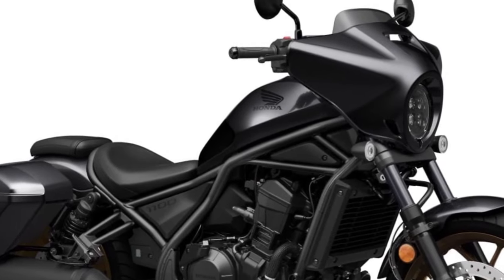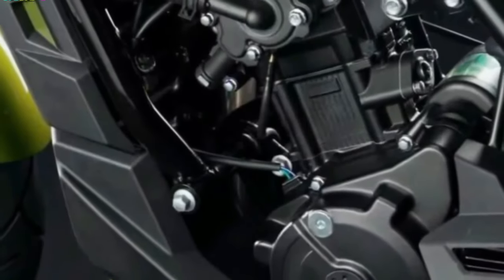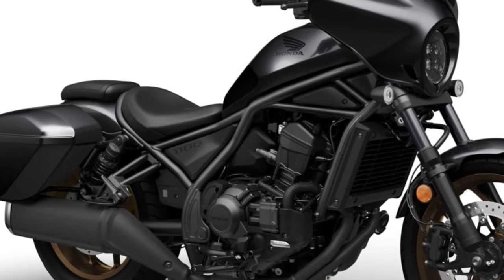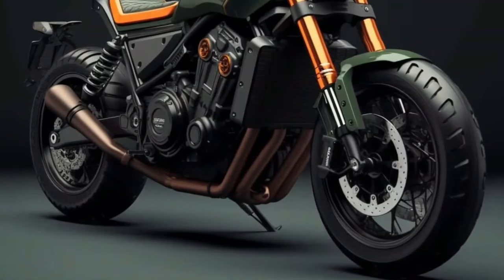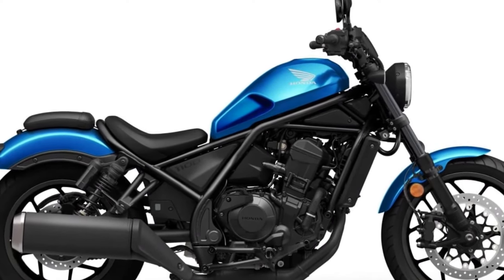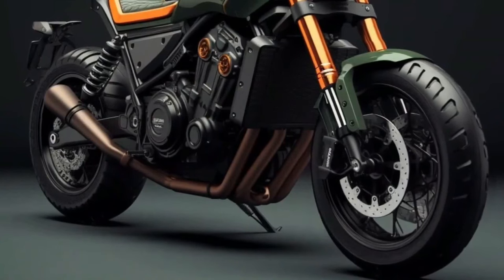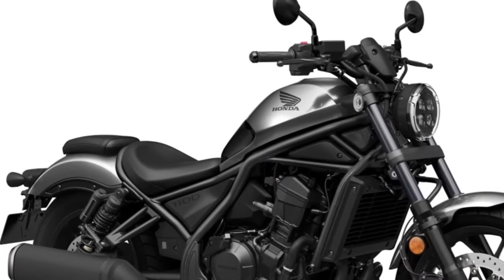Technology and Features. Riders can anticipate cutting-edge safety features like advanced braking systems, traction control, and possibly even cornering ABS for improved stability. Honda is expected to outfit the Rebel 1100 with a range of cutting-edge technology and features, including a full-color TFT instrument panel, integrated navigation, multiple riding modes, and connectivity options.